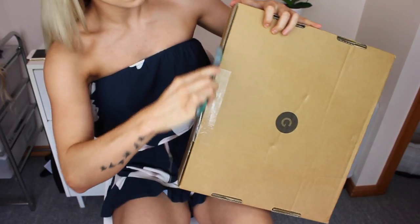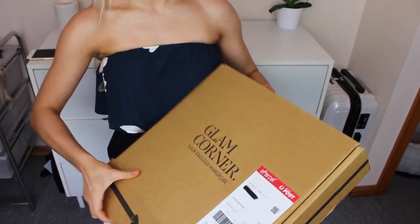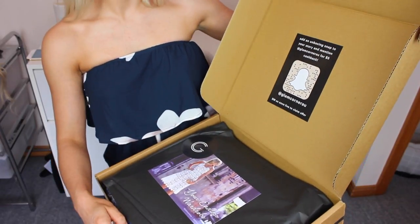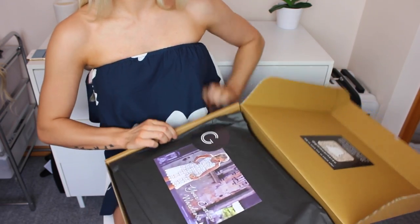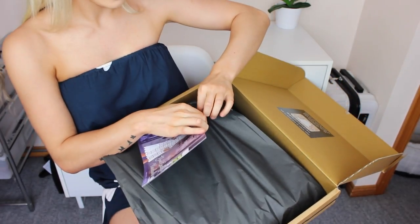So I'm going to get straight into the unboxing of this huge parcel. So this, as you can see, is me unboxing my parcel. I had a bit of trouble but this is the first thing you see when you open the box. This little sticker on the lid says: add an unboxing snap to your story and mention Glam Corner for $5 cash back. And then a little card is stuck to the top with a sticker.